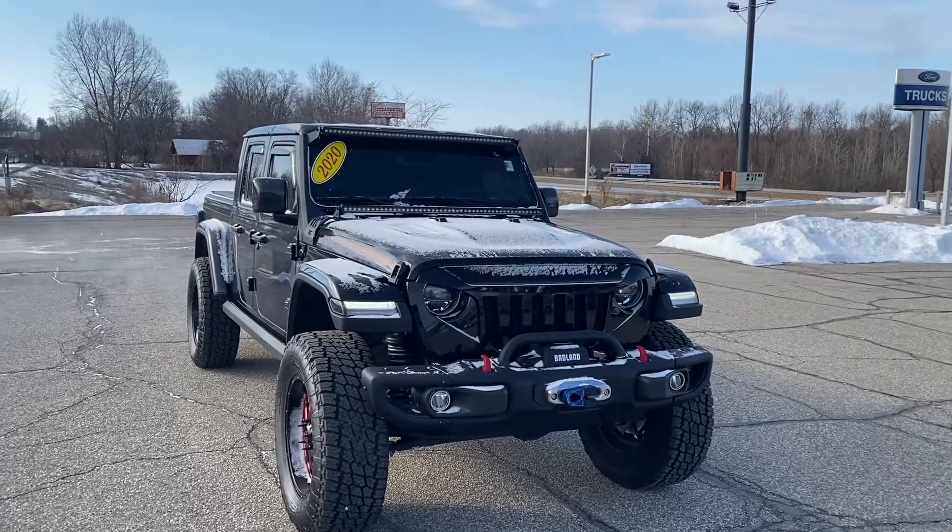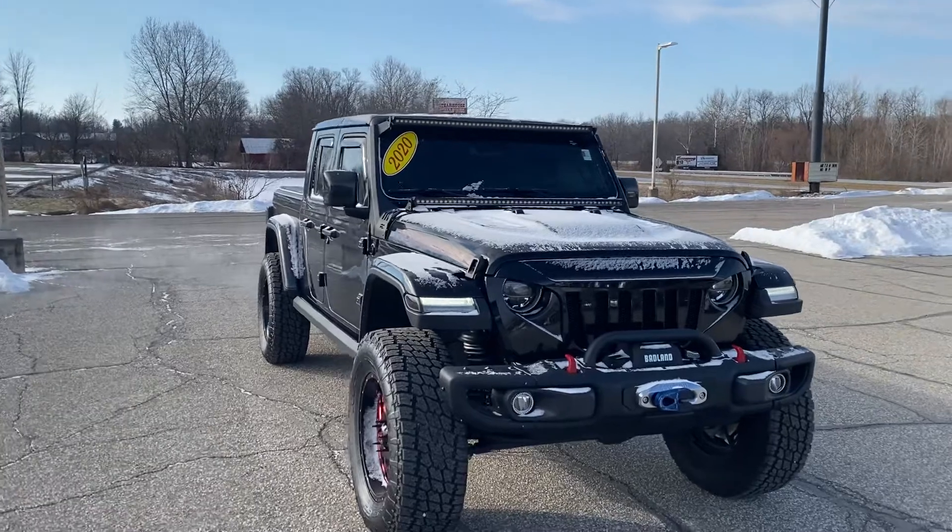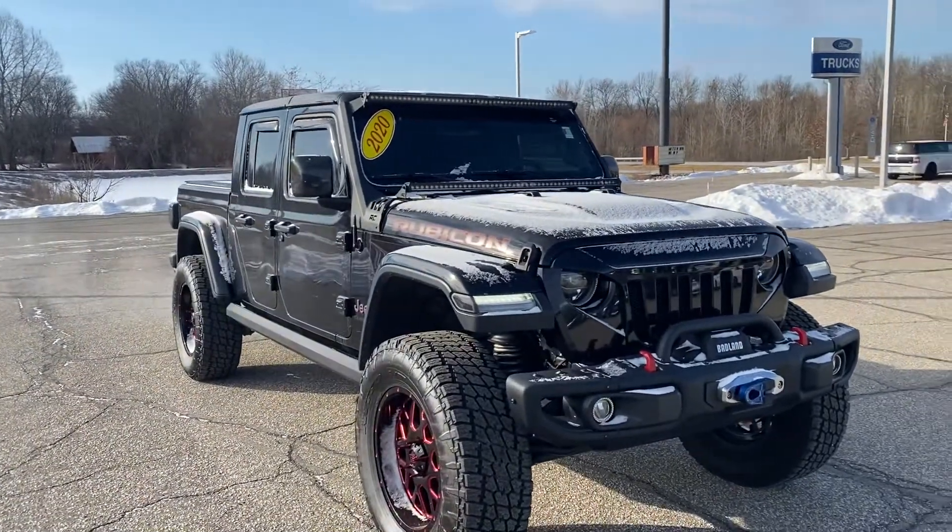Morning, Pamela. My name is Ryan Neely with Community Ford. Just taking a quick video of this 2020 Rubicon Gladiator.